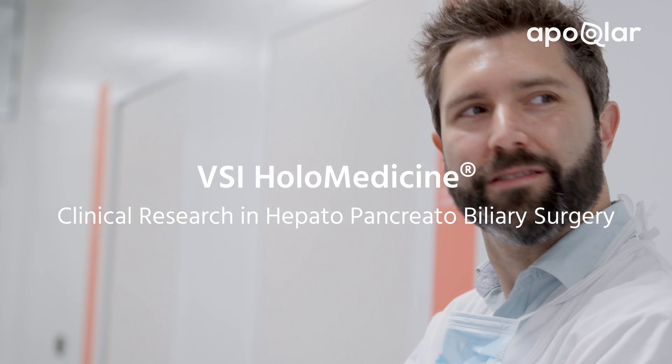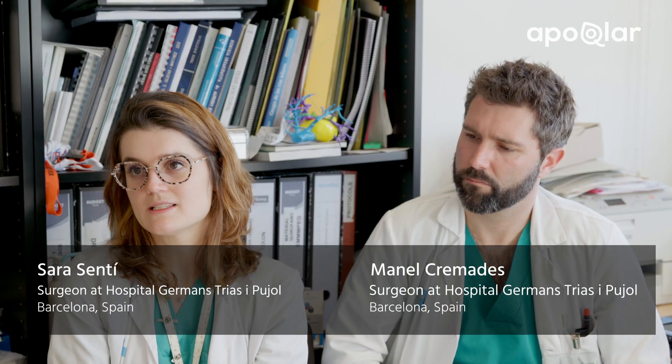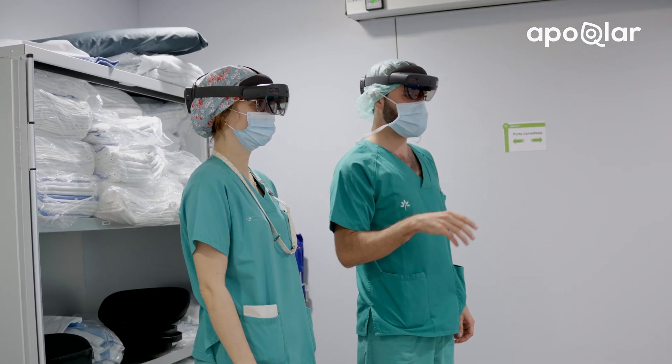Liver and pancreas are volumetric organs. It's difficult to sometimes understand what are the relationships between different structures. Augmented reality could improve surgical skills because it could help us to guide where to cut or where to perform exactly in the transaction line, so we could leave no tumor in the patient.